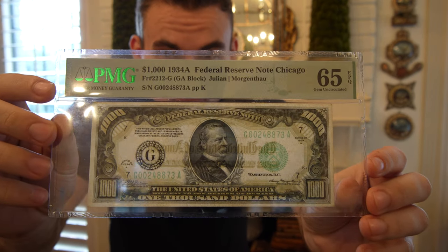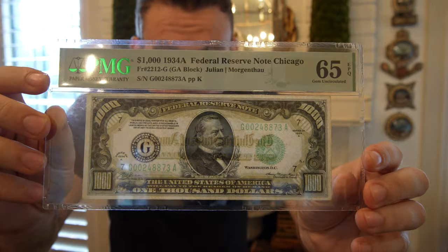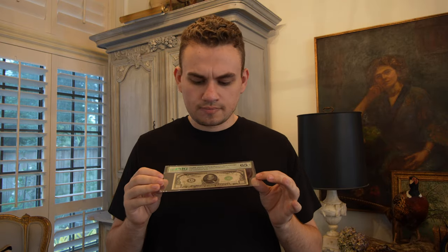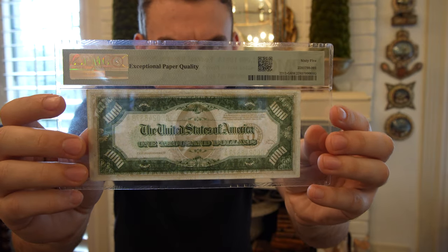It's kind of interesting that sometimes we undervalue a coin or a piece of paper, and then when we send it in, sometimes it exceeds expectations. Most times it doesn't, but sometimes it does. So for them, when it came back 65 EPQ, that's a really awesome return.